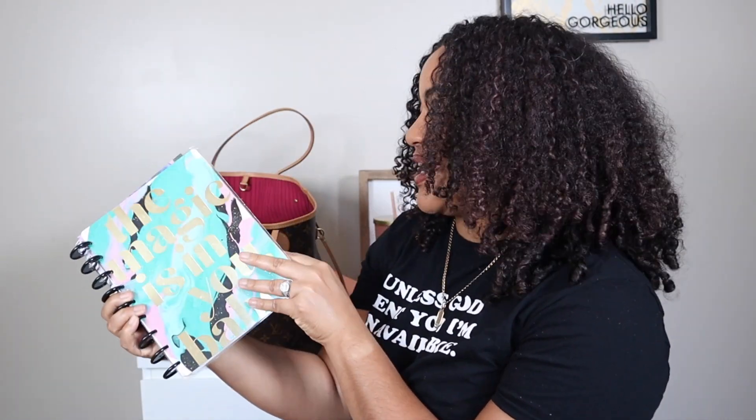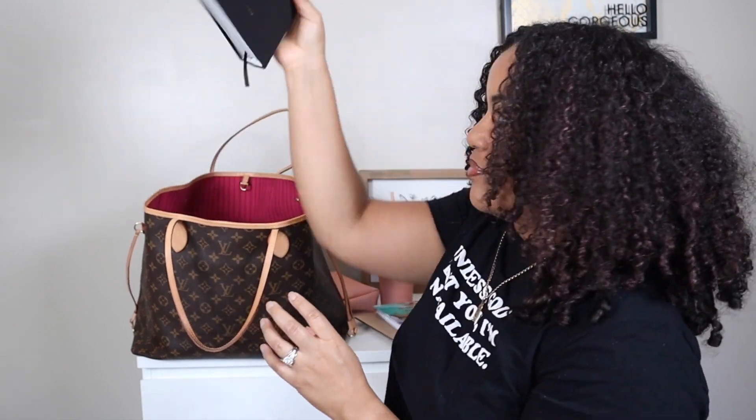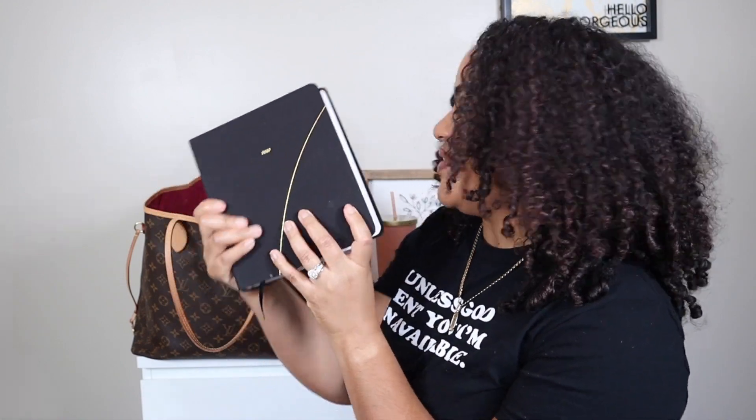I have my Happy Planner, which is just my daily planner that I use day to day. Sorry for the reflection. And then I have my weekly and monthly planner as well. I actually have a blog that I featured this in if you want more details or a flip through of this planner — I do have that video.